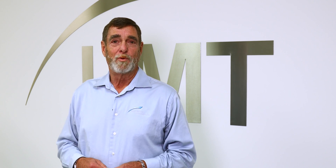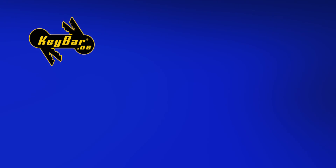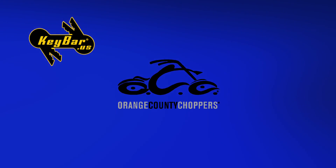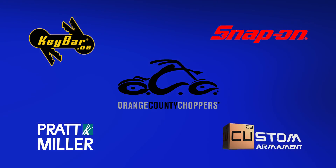If you look at our customer list, we have some of the top-tiered companies in the country that do business with Laser Marking Technologies. Companies such as Keybar, Orange County Choppers, Paul Senior, Snap-on Tools, and Pratt Miller have all become ambassadors for Laser Marking Technologies.